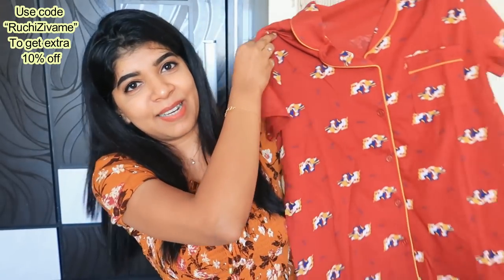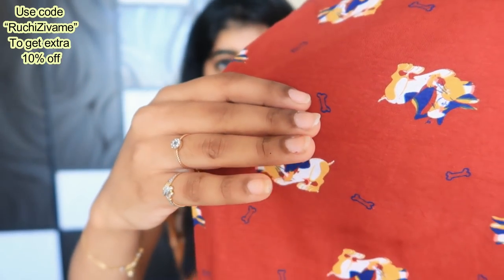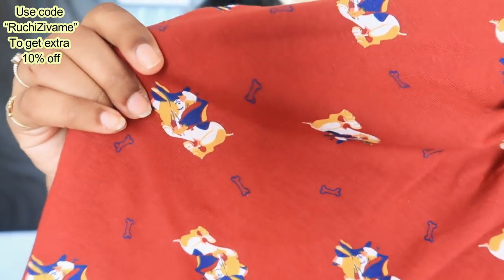This is again a typical button-style night suit, in this print pattern, and I asked for it in M size because I want it to be loose. So yes, this is a night suit with the next print — everything is very cool. Let me show you the print so you can see it — it looks so cute.